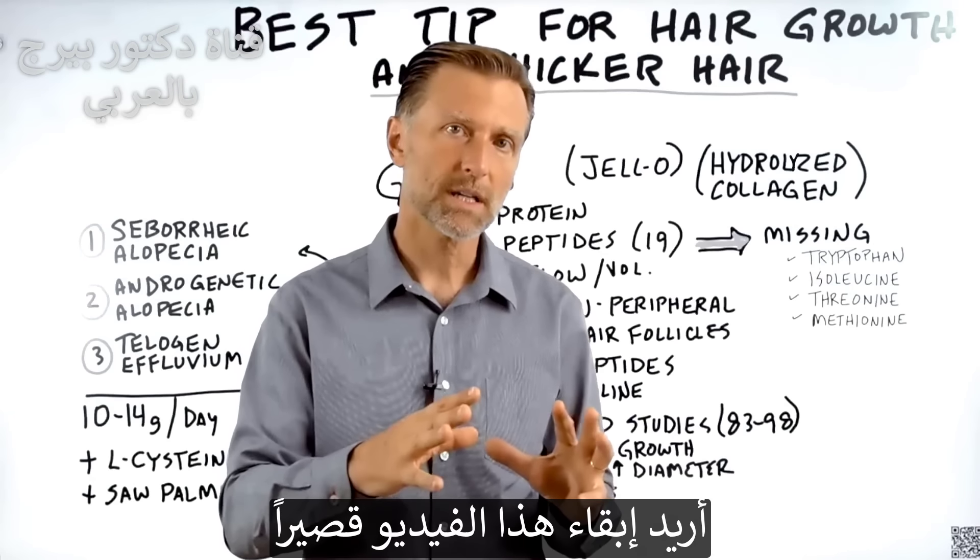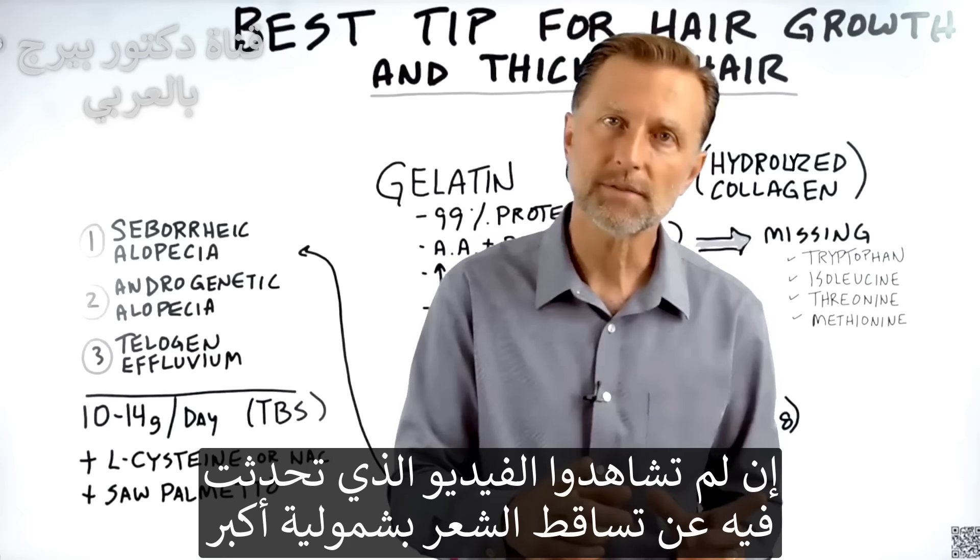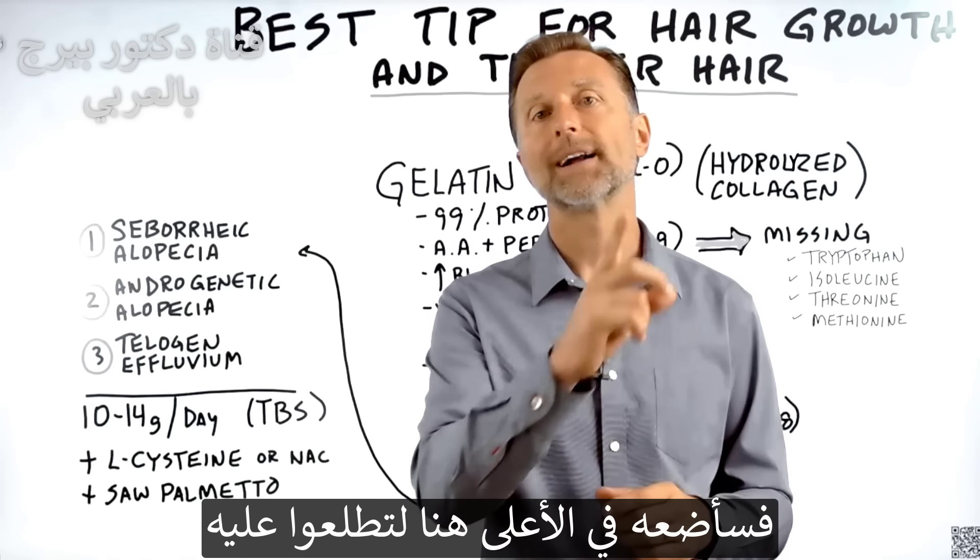I wanted to keep this video short and just give you a simple tip. If you haven't seen my more comprehensive video on hair loss, I put it up right here — check it out.